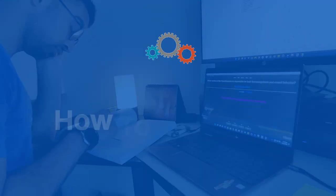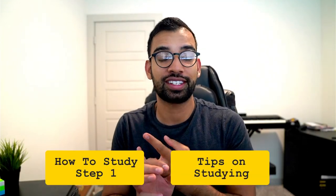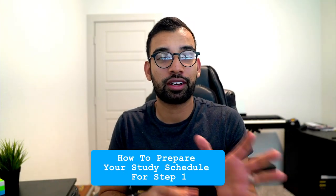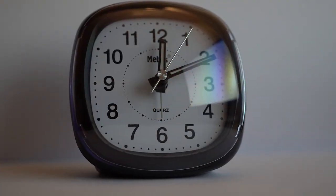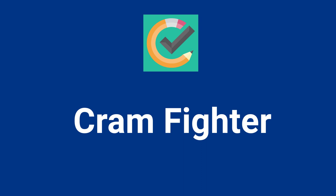Studying for Step 1 sucks, but today I'm going to show you exactly how to automate the entire thing in just minutes. Hey guys, welcome back to the channel. If there's one thing you enjoy in terms of content, it's either Step 1 studying or tips on studying, so today I'll combine both — specifically how to prepare your Step 1 study schedule very easily using Cramfighter.